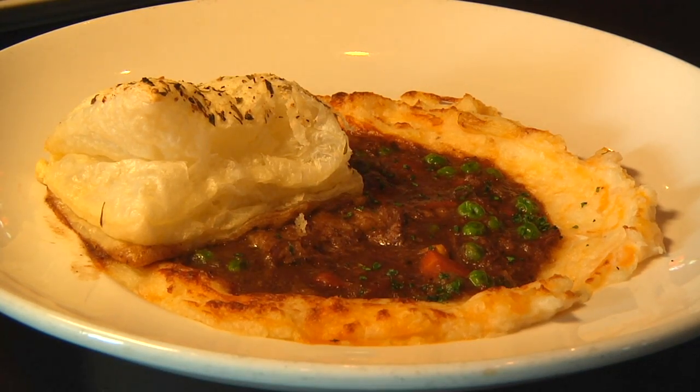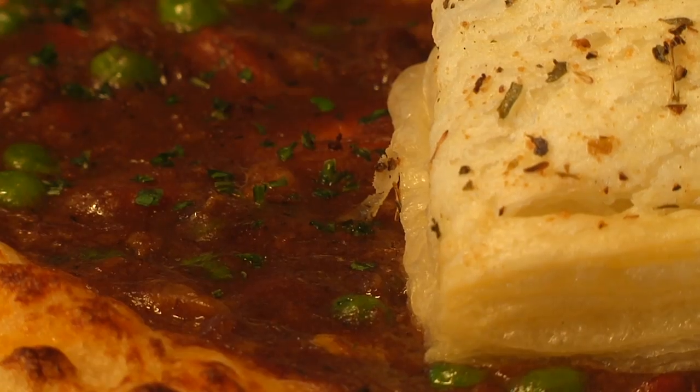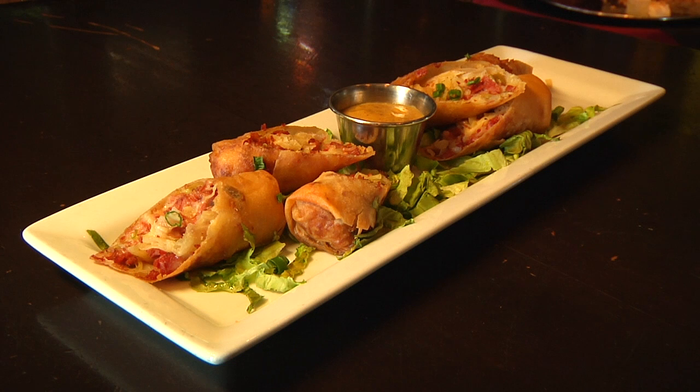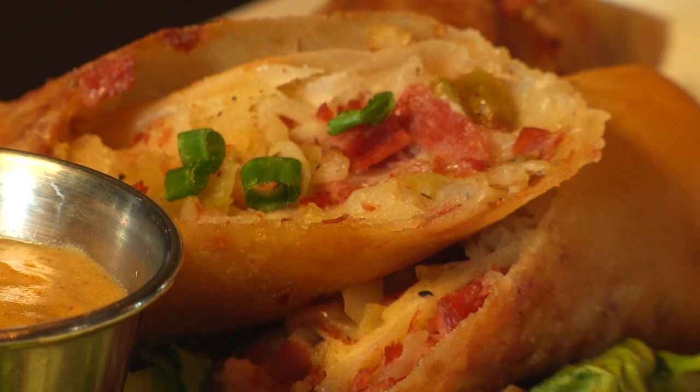Then we've got the shepherd's pie — cheddar mashed potatoes, slow-roasted braised beef, and puff pastry. Then we've got everything you love in a Reuben in one small delicious package: corned beef, cabbage, and a little bit of Boulevard pale ale dipping sauce.